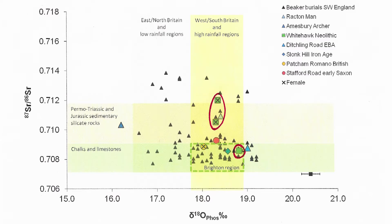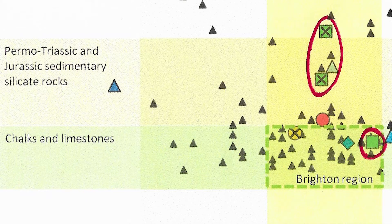We looked at three individuals from Whitehawk. Everything about the man was consistent with him growing up in the Brighton area, but the two women, they either came together, or there was a tradition of women moving into the Brighton area from somewhere else. The isotope data suggests that it was somewhere of a similar climate, but the geology was very different. They'd grown up in a region of what we call sedimentary rocks, such as sandstones. We can't actually pin down where that is, but it's not in the southeast of England.